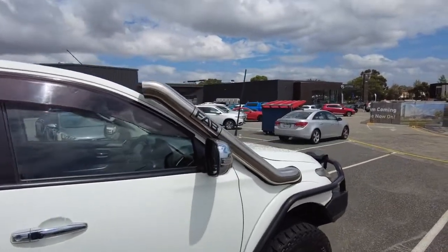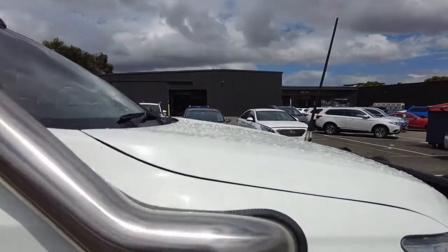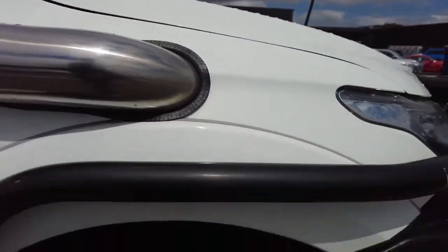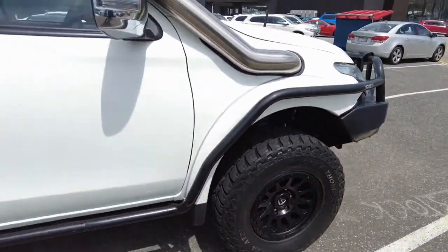It does have a FAB snorkel mounted to the vehicle as well, professionally installed as you can see. Looking over those tires and rims — Mickey Thompson tires all around.